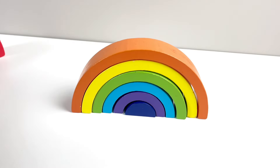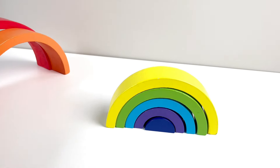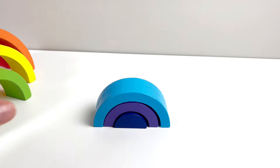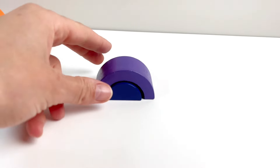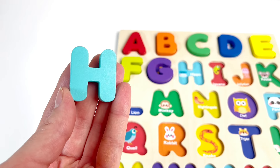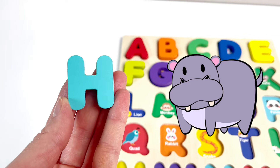And look, a rainbow! The red color, orange, the yellow, green, blue, indigo, and violet. And look, it's our next letter. It's the letter H. H is for Hippo.